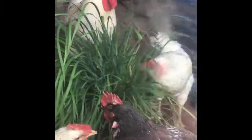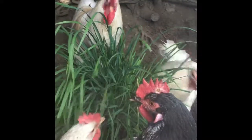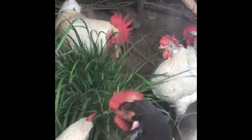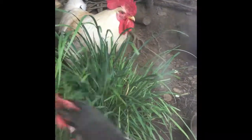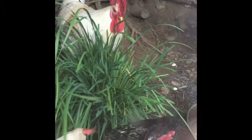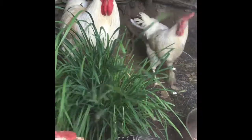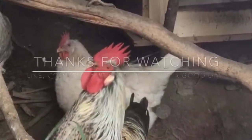Bye bye hens, bye bye roosters — enjoy your eating, you really like it! They are so happy eating. Because it's raining outside they cannot go out to eat in the grass, so they can just eat inside the house.